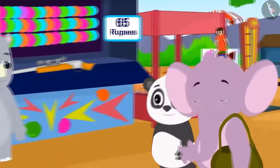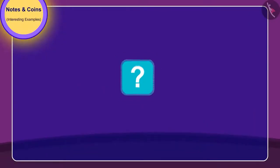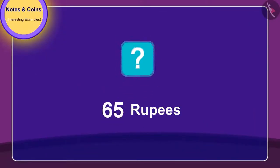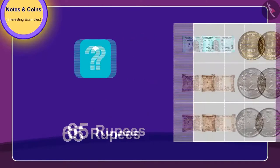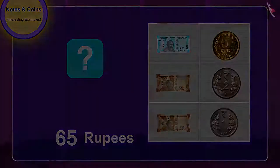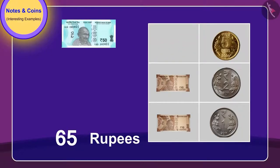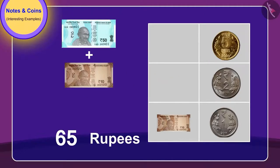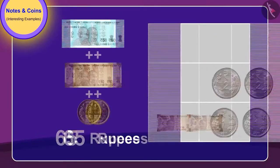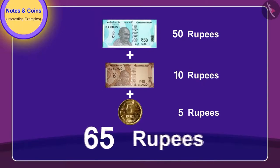First of all, they arrive at the balloon popping stall. To pop balloons, they need to give 65 rupees. Children, can you tell — to give 65 rupees from these, which notes and coins will they need to give? Absolutely correct! By giving a 50 rupee note, a 10 rupee note, and a 5 rupee coin, they can pop balloons for 65 rupees.